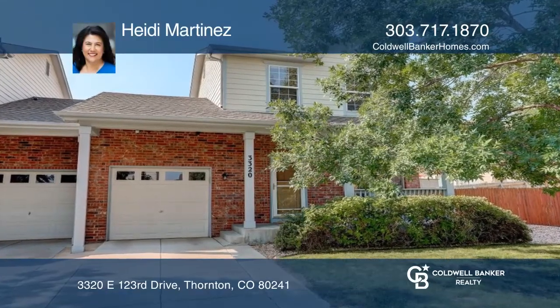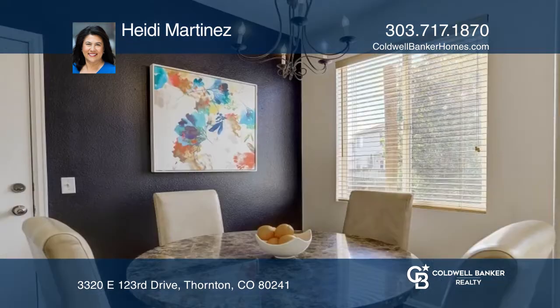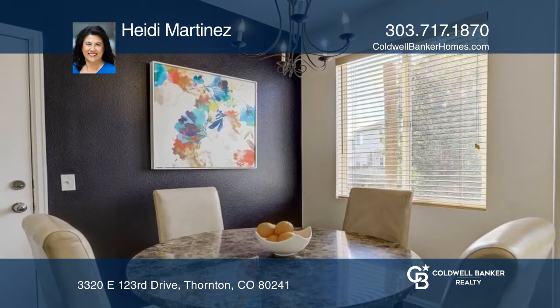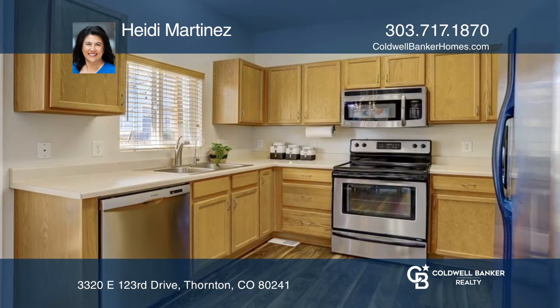This bright and beautiful paired home is located in the East Lake Village 3 neighborhood. The main floor features tall ceilings, abundant sun-filled windows, a spacious living room with a gas fireplace, a powder room, and the dining and kitchen.